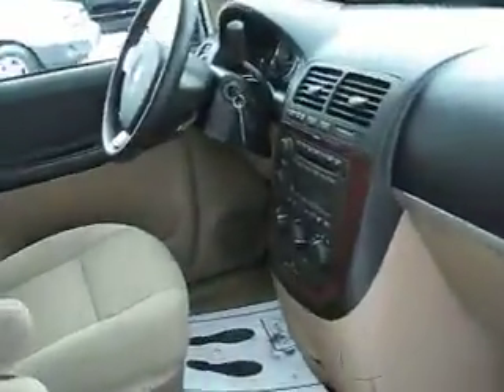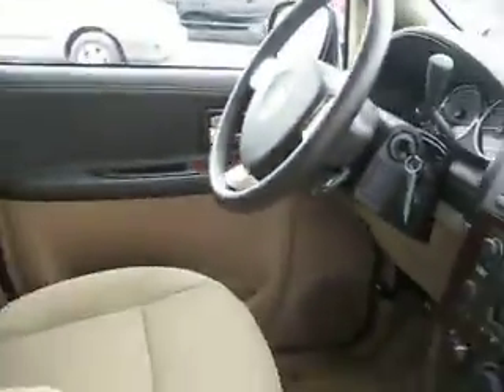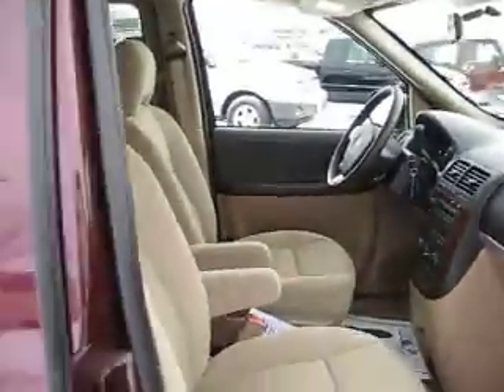It also has a 6 disc changer, driver information center, traction control, power door locks and windows, and so much more.